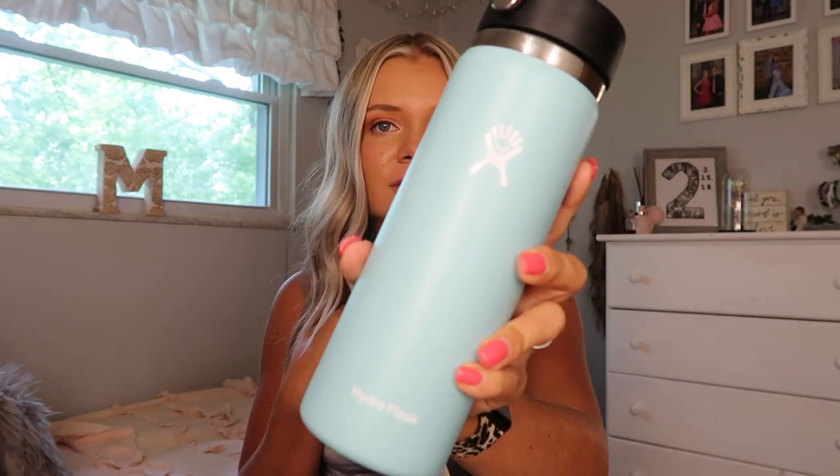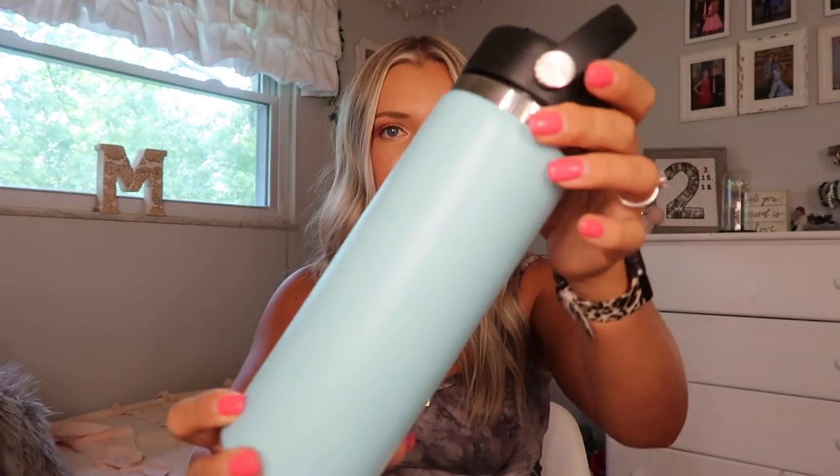Next is a water bottle. Obviously you have to stay hydrated when you are in the sun — especially if you're swimming and stuff, you need to be drinking some water. This is just a Hydro Flask, a nice blue color. Super pretty, love it so much. If you don't have a Hydro Flask or an insulated water bottle like this you should get one because these are seriously so nice. It stays cold forever, your ice lasts forever.